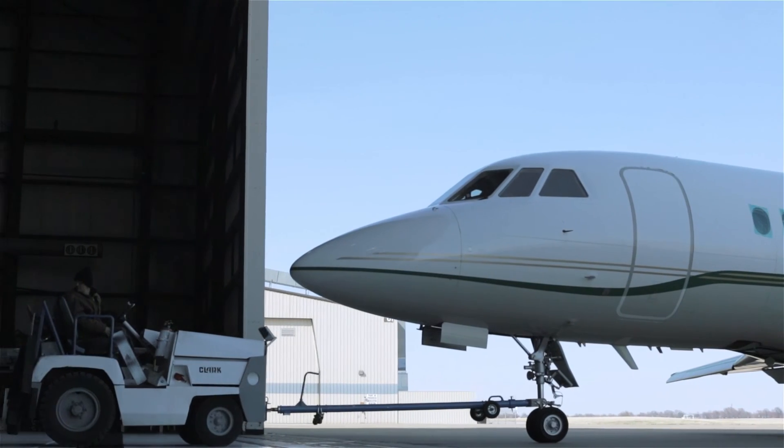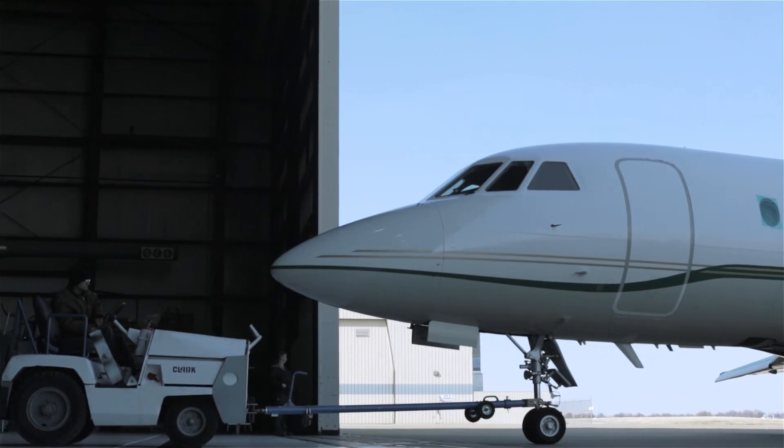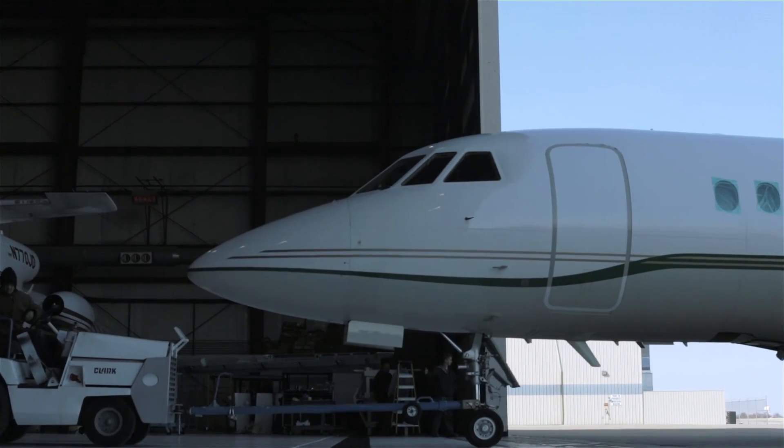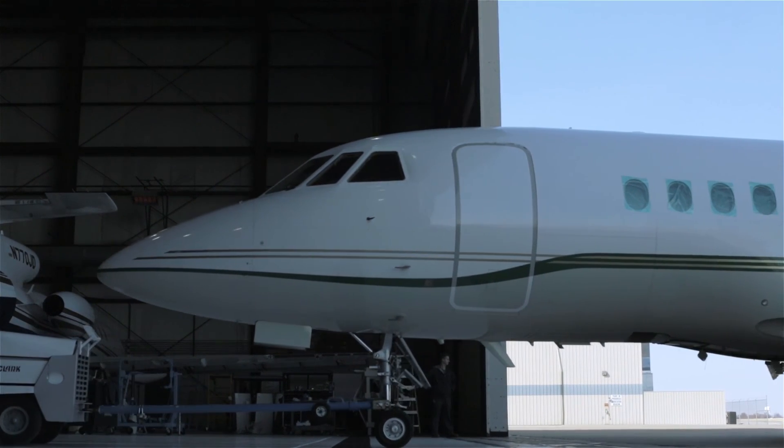Once a downtime and schedule is agreed upon, the aircraft will arrive at one of Westar's locations to begin work. Rest assured, your aircraft is in great hands at Westar.